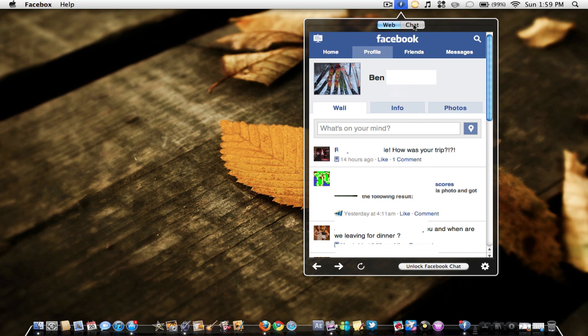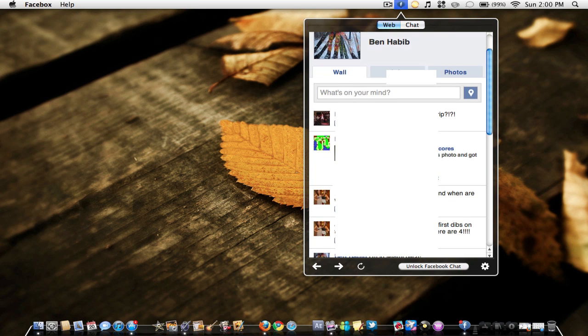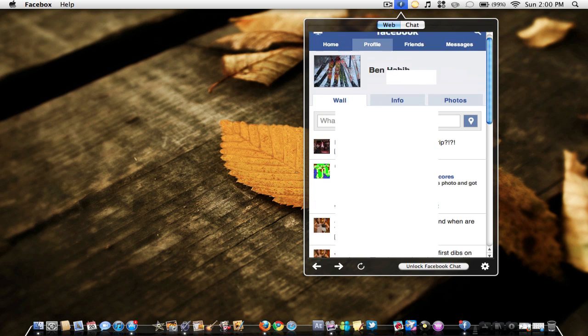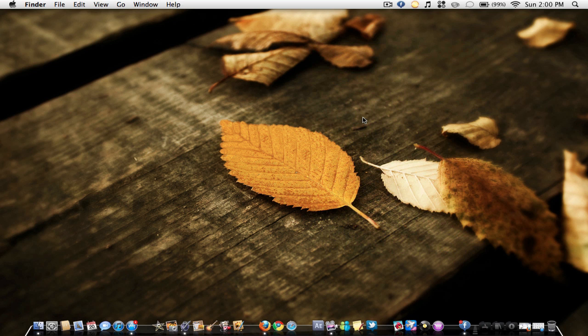If you go to chat, you can actually talk with people — but this is where the paid version comes in. If you pay $4.99, you will unlock the chat feature. But if you just get it free, you still get everything else, which is still pretty good.